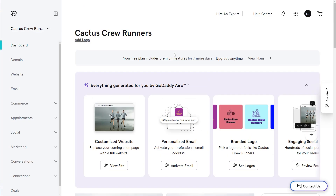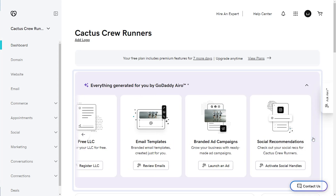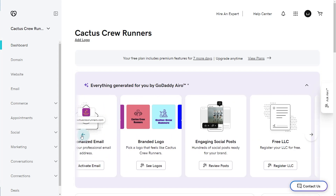Once you land on your dashboard, you can see all the AI-generated options that you can use for your domain when you're ready, like customizing a full website, adding email, and creating a logo.